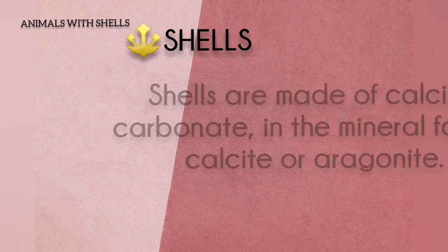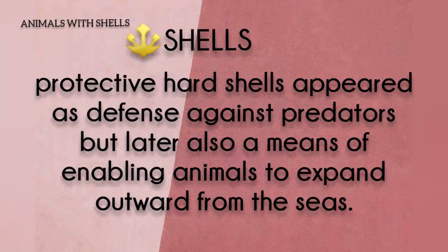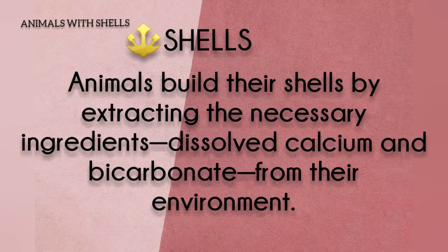Shells are made of calcium carbonate in the mineral form of calcite or aragonite. Protective hard shells appeared as a defense against predators, but later also as a means of enabling animals to expand outward from the seas. Animals build their shells by extracting the necessary ingredients.